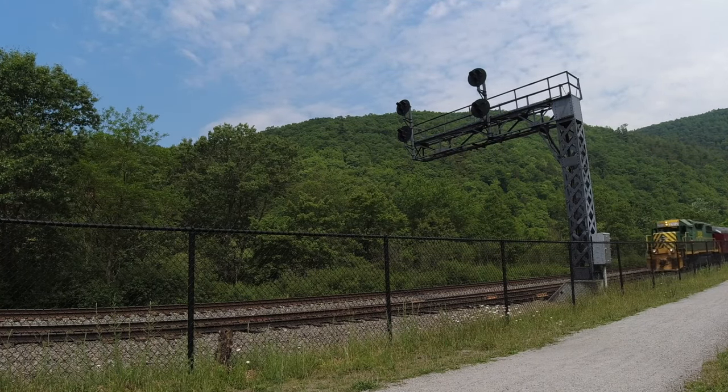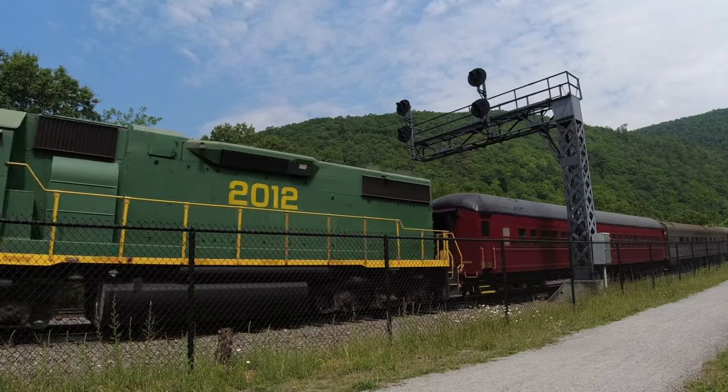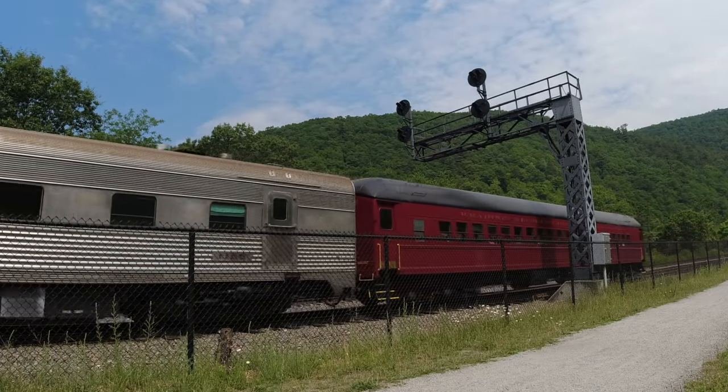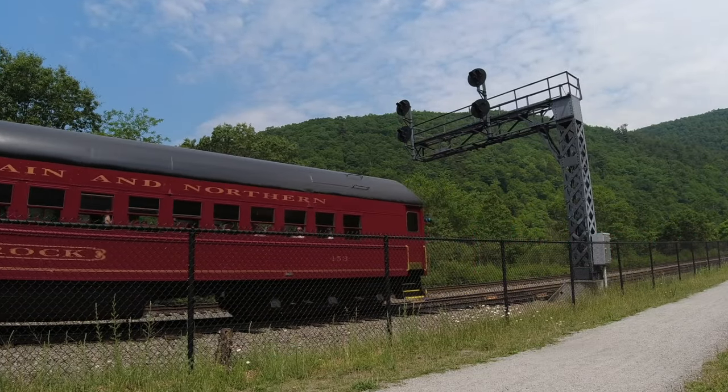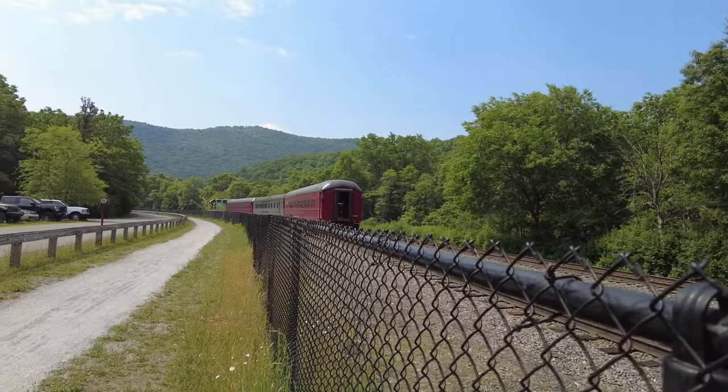Once we arrive in Jim Thorpe, you'll have about four hours to explore the town before the return trip to Pittston. If this is your first time in town, I highly recommend you stop by the Visitor Center and the train station so that you can get information on the variety of things you can do during your stay.